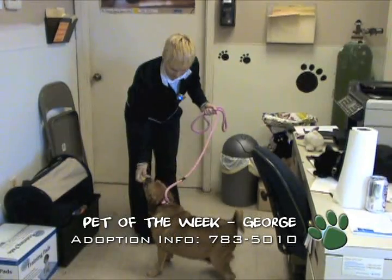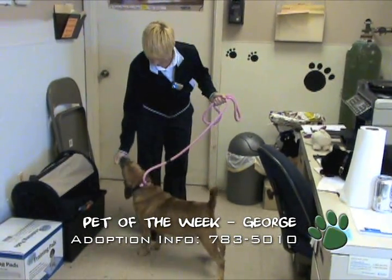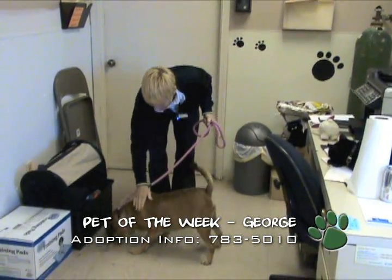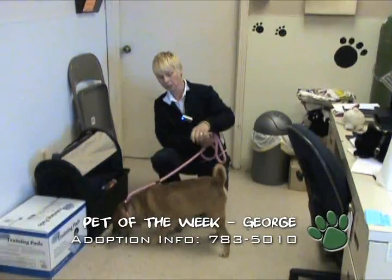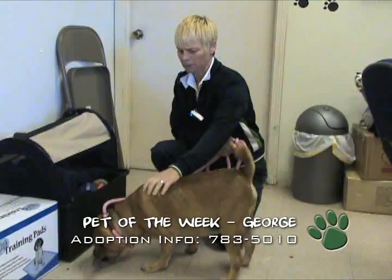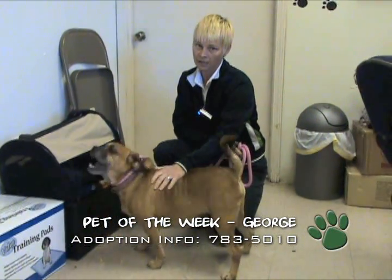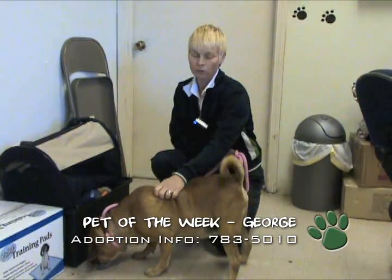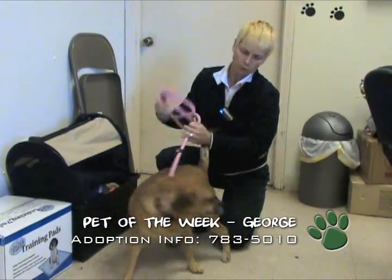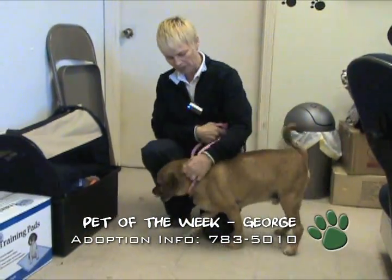This is George. He's up for adoption here at the animal shelter. He's a puggle, maybe a puggle mix. Either way, he's a nice little guy. He's very sweet. He was actually tied to our fence outside overnight, which is something we would prefer people not to do, simply because we can't guarantee their safety out there. So if you find an animal, please wait till we're open to bring it in and not tie them to the fence.